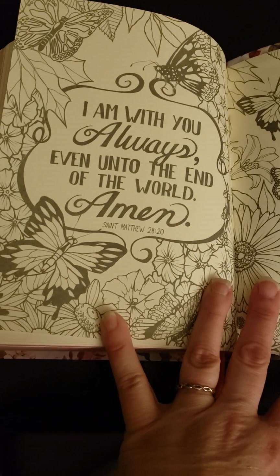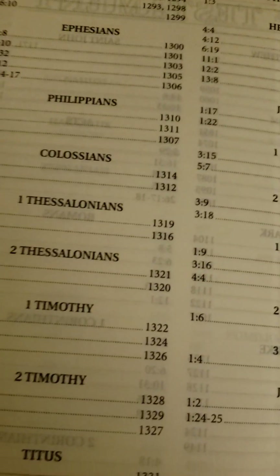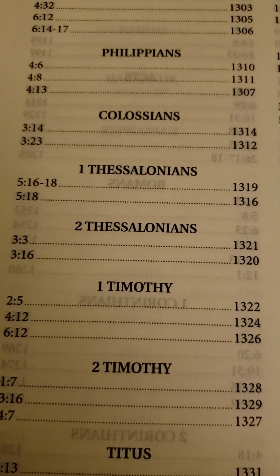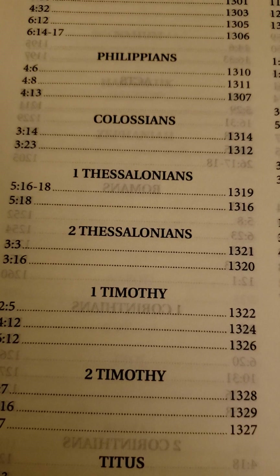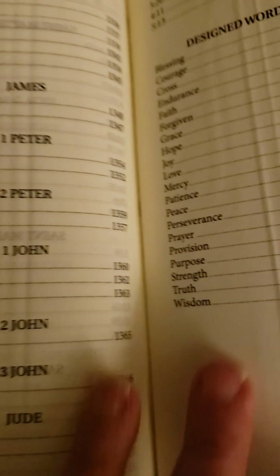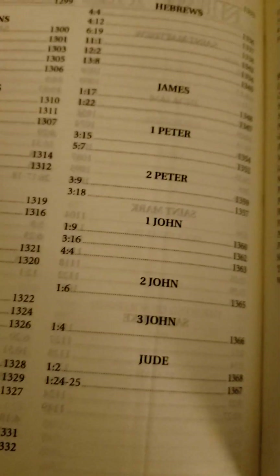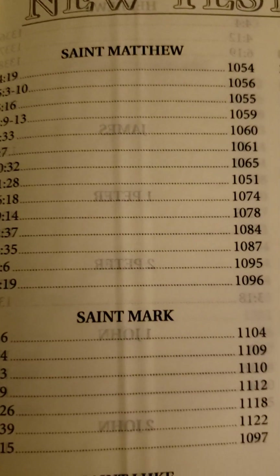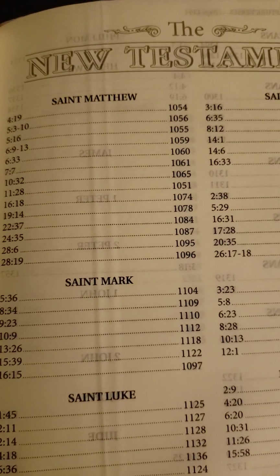'I am with you always, even to the end of the world. Amen.' This index in the back — if you just wanted to go, say, to Colossians 3:14, it tells you what page that's on and the certain chapters. It's sort of an index — like St. Matthew 5:3 through 10, it just gives you a quick reference of what page it's found on.